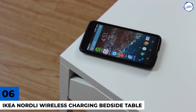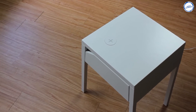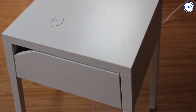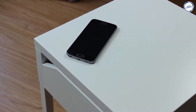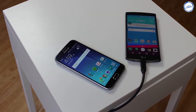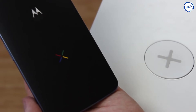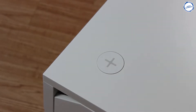Number 6: IKEA Nordli Wireless Charging Bedside Table. If you have a Qi wireless charging phone, it's worth having one of these just for the look on your favorite non-techie friend's face when you show them. Leaving your phone to charge on your bedside table sounds like the sort of magic we were promised in the future, and combining two things that are almost always together makes so much sense. You can easily charge your smartphone wirelessly by placing it on the built-in charger, and you can charge two devices at the same time since the charger also has a USB port.